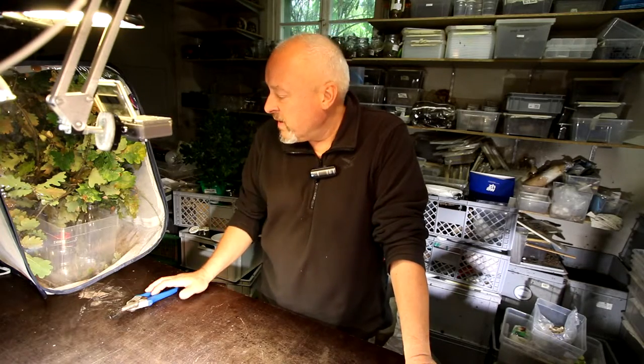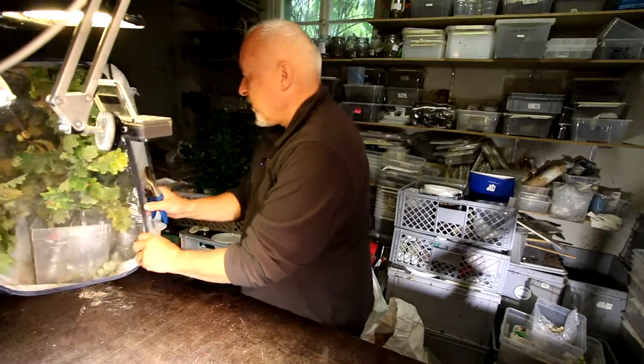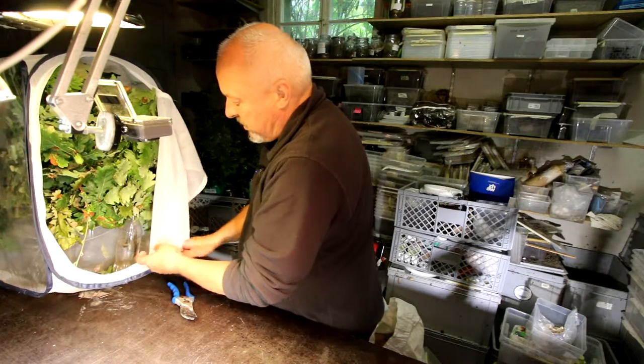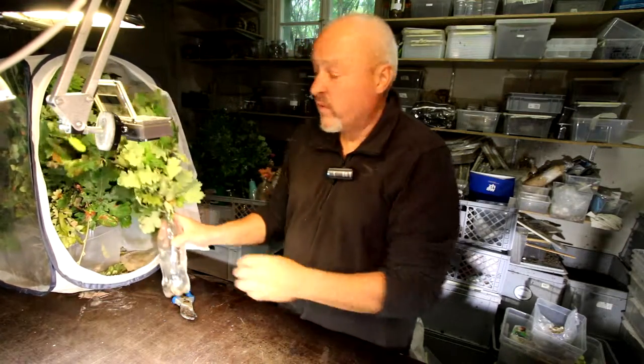Antheraea pernyi, day 30. It's time for a change of the fodder plant because not only they look a little bit dried out here in the terrarium, but also outside in the forest now.